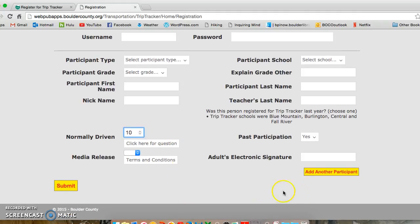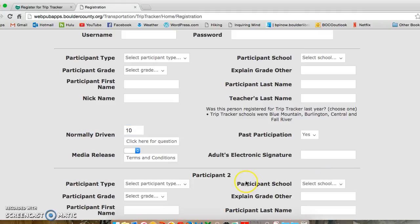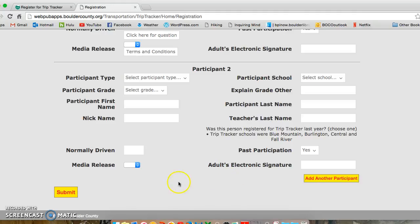If you have more than one participant registering from the same household, all you need to do is select 'add another participant' and you can add their information there.